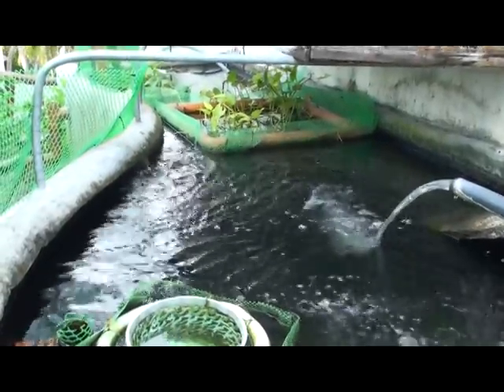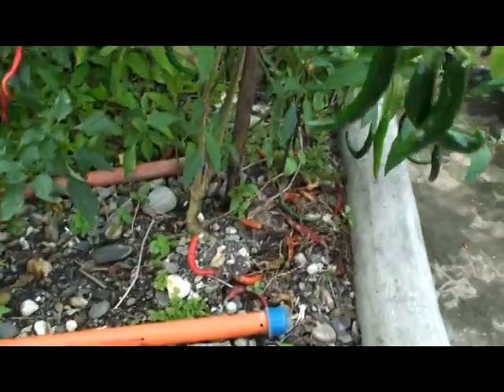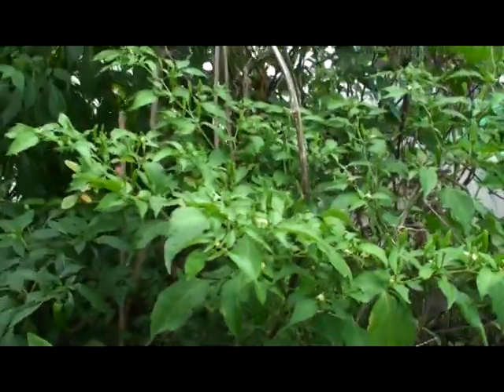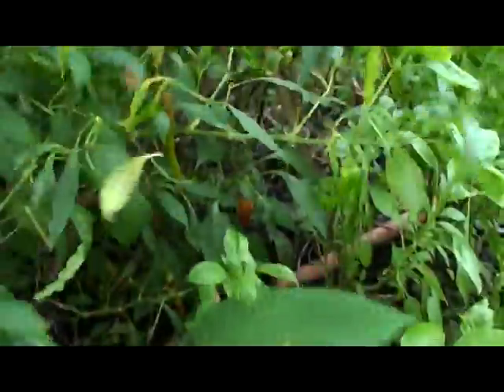And the aquaponics with our tilapia. Just too many chilies to eat — chilies everywhere. Different types of chilies, and more chilies in here.